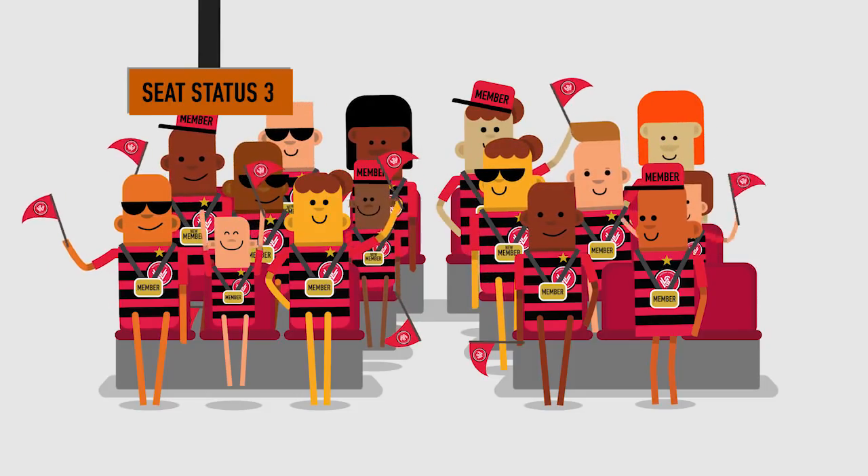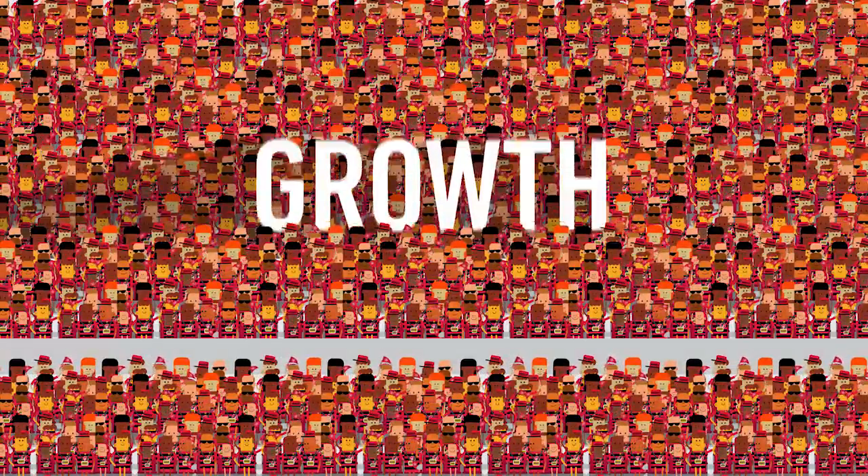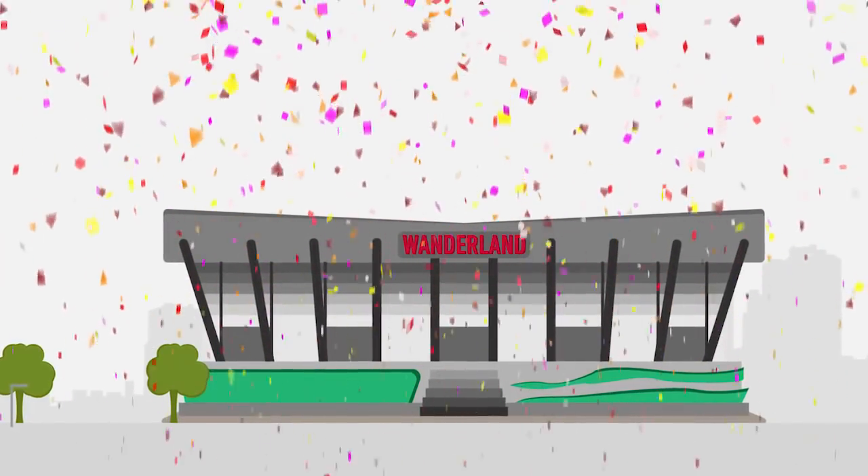The Wanderers are rewarding loyalty and continued support during the transition to Western Sydney Stadium. By being a member this season, you'll be in the best position to get seats at the new Western Sydney Stadium. It's not long now until we return to Wanderland, and we're planning a massive season ahead — we can't wait to have you on board.